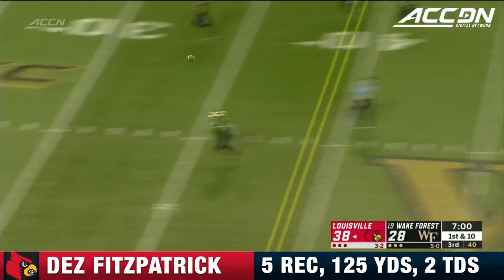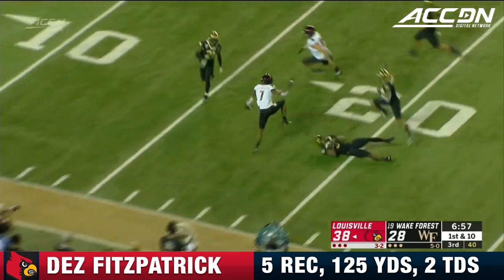Here's Conley. He fires that one, and complete — caught by Fitzpatrick.